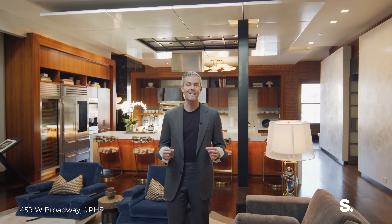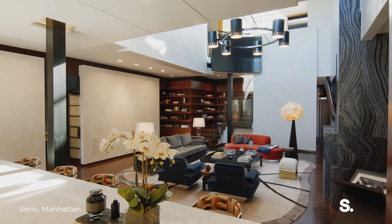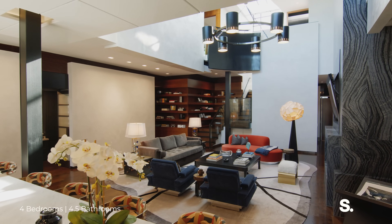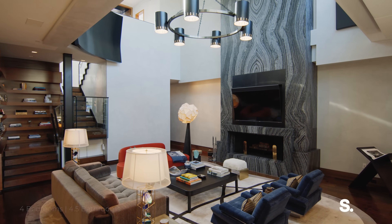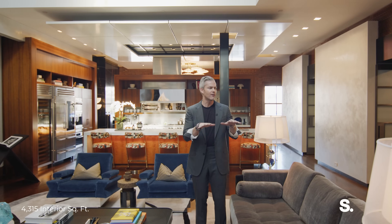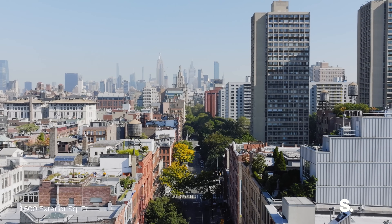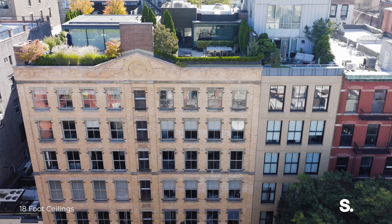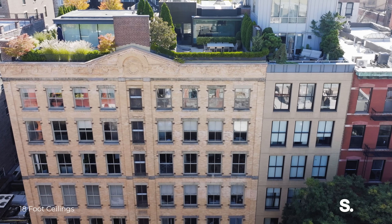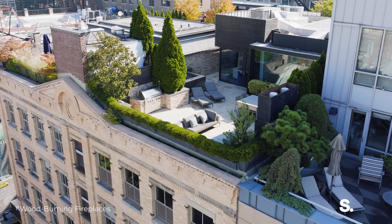Rarely does a custom penthouse that effuses with drama come to market like this one. This is the South Penthouse at 459 West Broadway in the heart of Soho, next to Seidel's, walking distance to every restaurant and shop you could possibly want in prime Soho, New York City. This is a landmark. The building was originally built in the early 1900s, but this penthouse specifically is a true trophy.